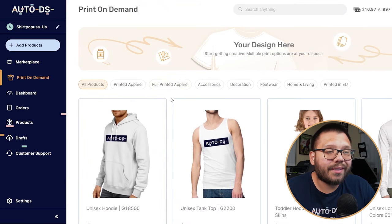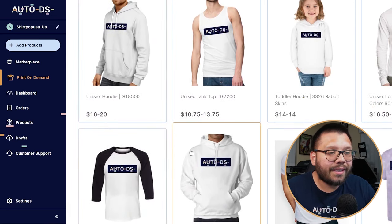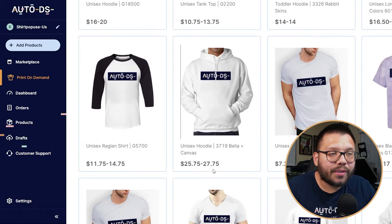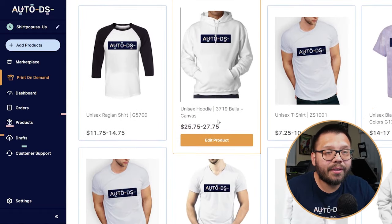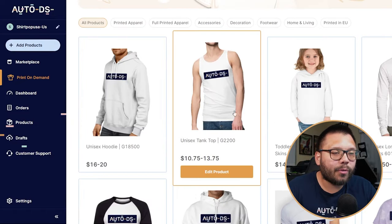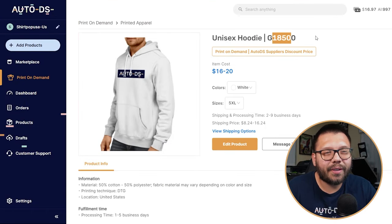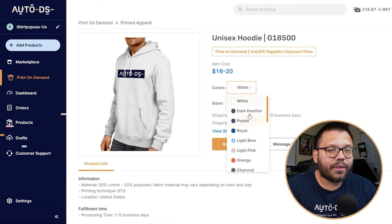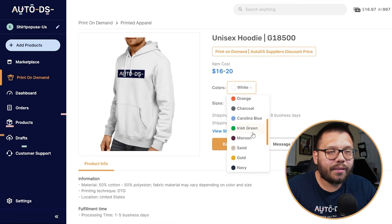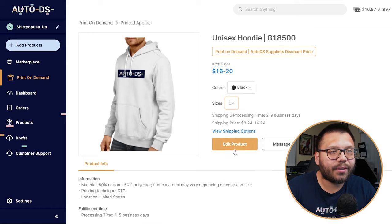Let's run over to AutoDS and check out the hoodies we have available. We have one that starts at $16 to $20, and another that's a bit more expensive — running from $25 to $30, which is a higher quality hoodie. But realistically speaking, we'd be perfectly fine with the basic one. This is the G18500 — I believe this is a Gildan brand. So we'll do black, size large, and let's edit our product.